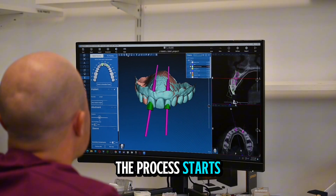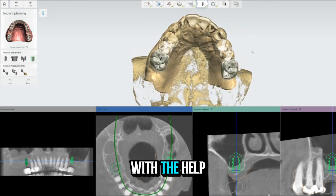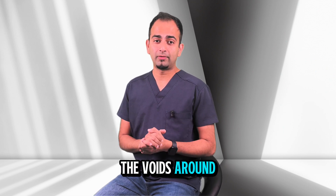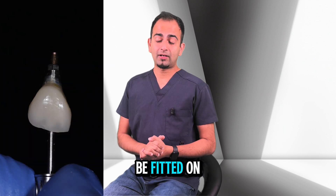The process starts with a detailed 3D scan and digital planning. We can precisely place the implant in good bone with the help of what we call guided surgery. During the appointment the tooth is gently removed. We then place the implant precisely into the socket and pack bone graft particles in the voids around. And if the stability is good, we can even make a temporary tooth that can be fitted on the same day.